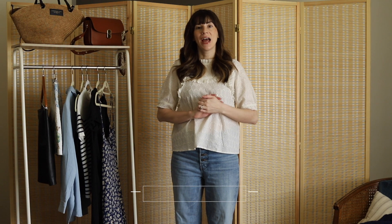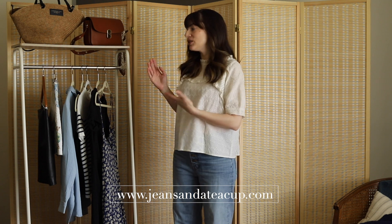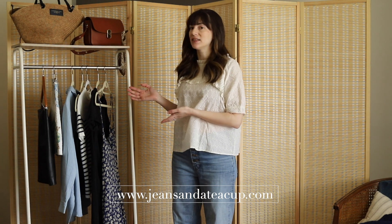Hi, my name is Jessica from the Fashion and Beauty blog, Jeans in a Teacup, and today I'm going to be sharing a huge Cezanne Spring and Summer try-on haul, so stay tuned.